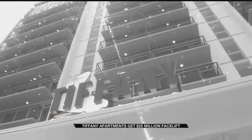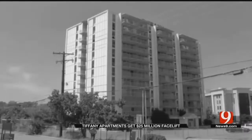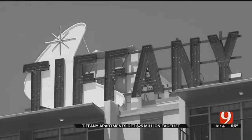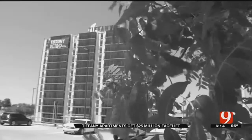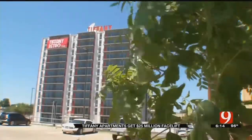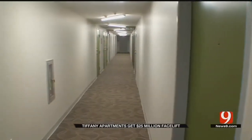Back in its heyday, the old Tiffany apartment building was the pinnacle of modern living in Oklahoma City, but time has taken its toll over the years until now. The year was 1967 — Dr. King was preaching peace, the space race was in full speed, and the Tiffany apartments were built on Oklahoma City's northwest side with its 8-foot-tall Tiffany sign serving as a landmark. But age took its toll on the 94,000-square-foot building. Fast forward to today, the building has gotten a $25 million facelift, restoring it to its 1960s grandeur.